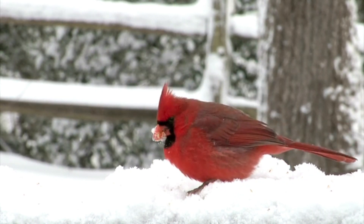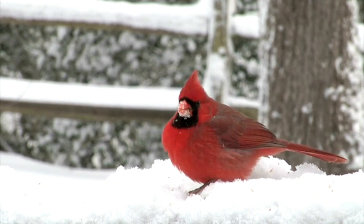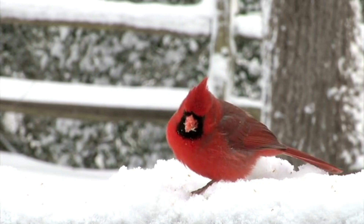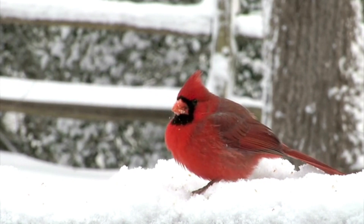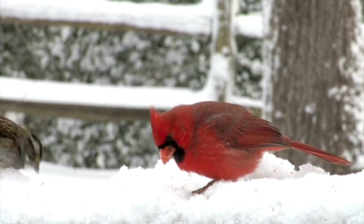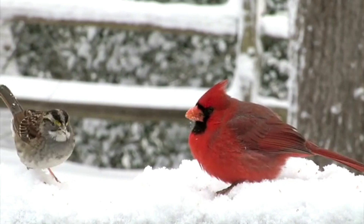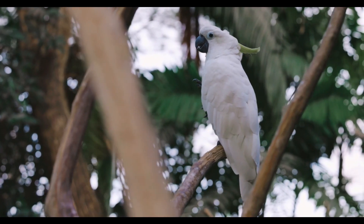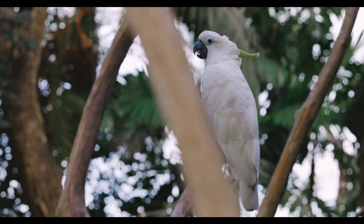Illegal wildlife trade. The illegal wildlife trade poses a significant threat to many cockatoo species, particularly those with striking appearances or vocal abilities. Capturing wild cockatoos for the pet trade not only depletes their populations but also causes significant stress and suffering to the birds. International regulations, such as the Convention on International Trade in Endangered Species (CITES), aim to curb the illegal trade in wild-caught birds.